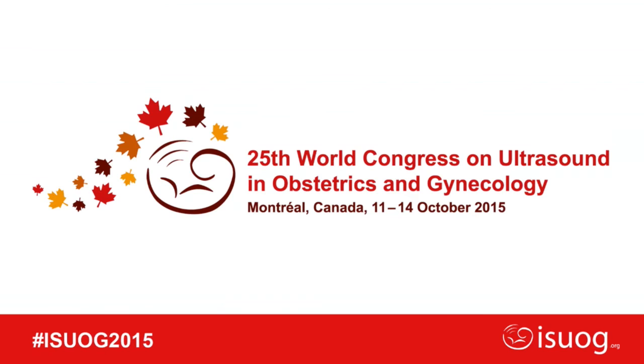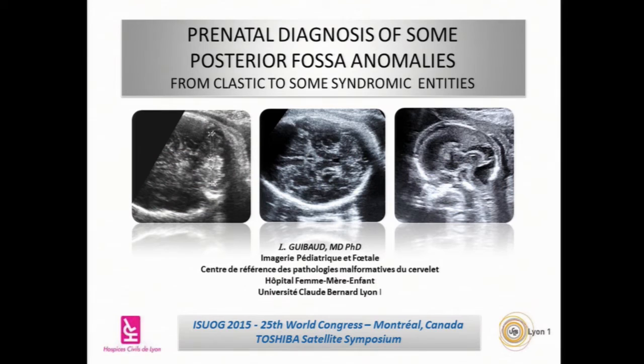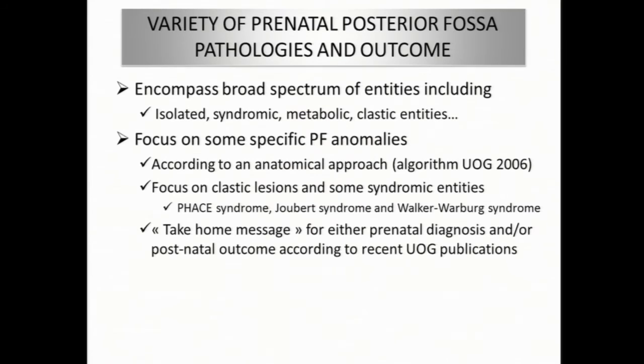We now move to the last speaker, Professor Laurent Guibaud from France. There has been a change to the title of his presentation, which will be: Posterior Fossa Anomalies — from Clastic Lesions to Syndromic Entities. Posterior fossa anomalies encompass a broad spectrum of entities including isolated, syndromic, metabolic, and clastic entities. We'll focus on specific posterior fossa anomalies according to the anatomic approach published in 2006, focusing on clastic lesions, hence-from entities, and syndromic entities including FACE syndrome, Joubert syndrome, and Walker-Warburg syndrome.